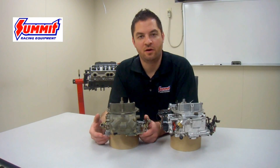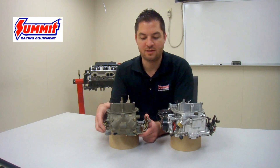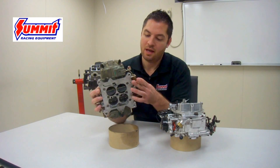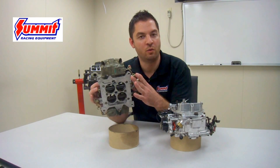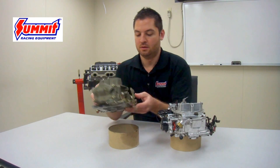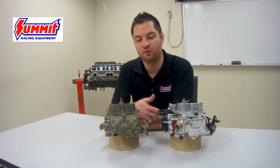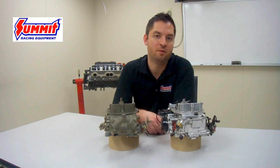In comparison, a mechanical secondary carburetor is common to race applications and vehicles with manual transmissions. The reason for this is that the secondary butterflies are connected to the primary butterflies via a linkage setup. As throttle position changes, the butterflies are directly related to one another and open via a mechanical linkage on the side of the carburetor. This makes this type of carburetor more consistent, especially for race applications. A manual transmission application is also valuable due to the fact that a manual transmission vehicle typically exerts a different type of load on the engine compared to an automatic transmission vehicle.